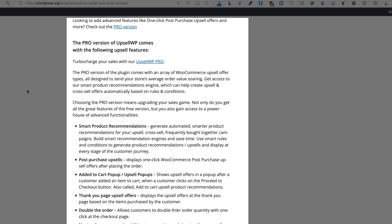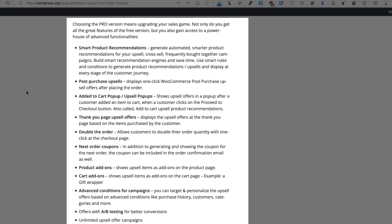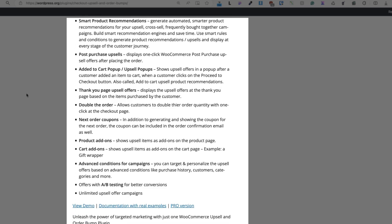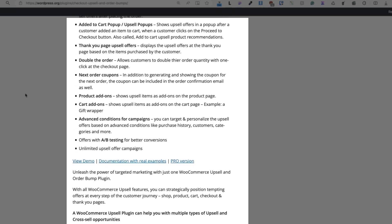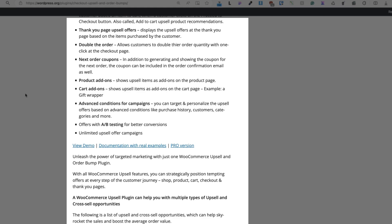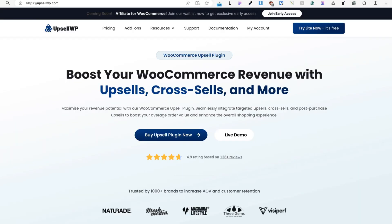If you need more, there is also a pro version, which allows you to create smart product recommendations, post-purchase upsells, added-to-cart pop-ups, thank you page upsell offers, double-the-order campaigns, next order coupons, product add-ons, cart add-ons, additional campaign conditions, and A/B testing for better conversions.